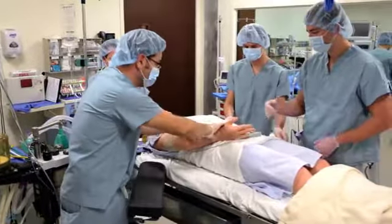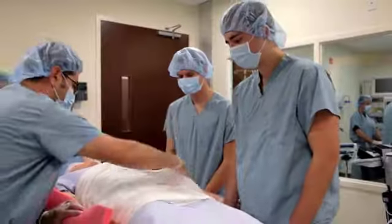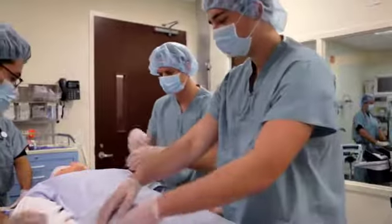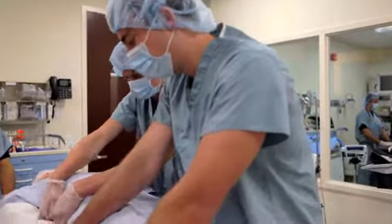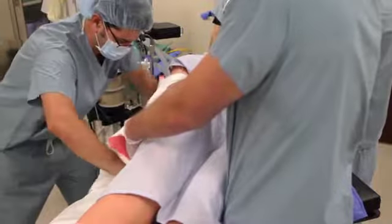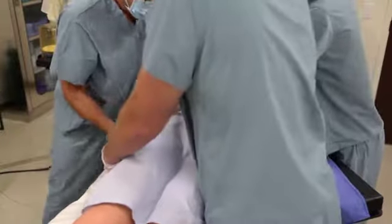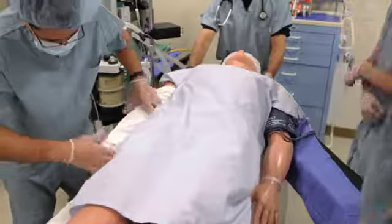Current arm tucking methods typically rely on the use of a draw sheet and padding. This common method is inefficient and fails to provide full support of the patient's arms, especially in larger patient populations, as most surgical tables are only 20 inches across. There's also considerable positioning variance amongst providers. These combined factors increase the potential for patient injuries, such as ulnar nerve, skin, and vascular injuries caused by compression or compartment syndromes.